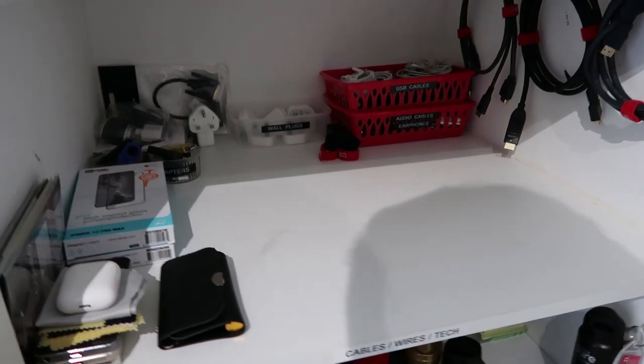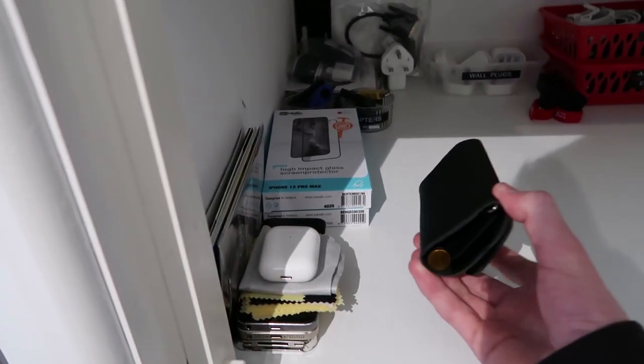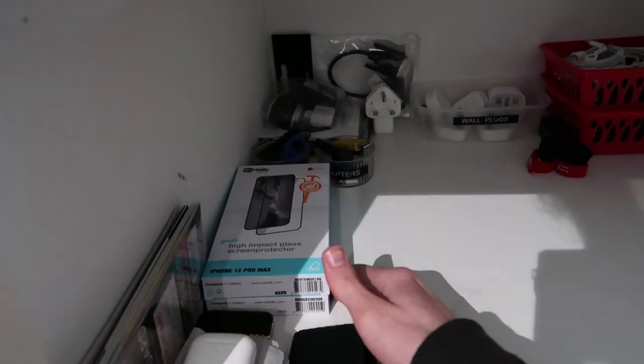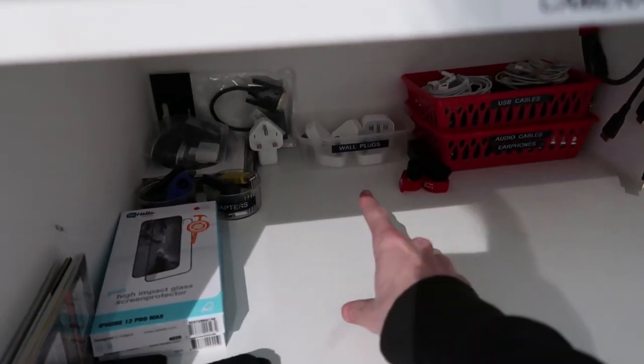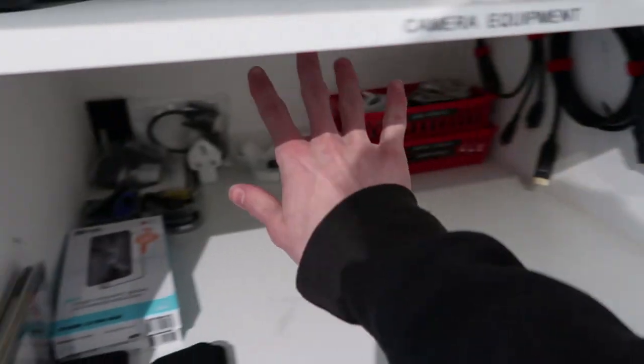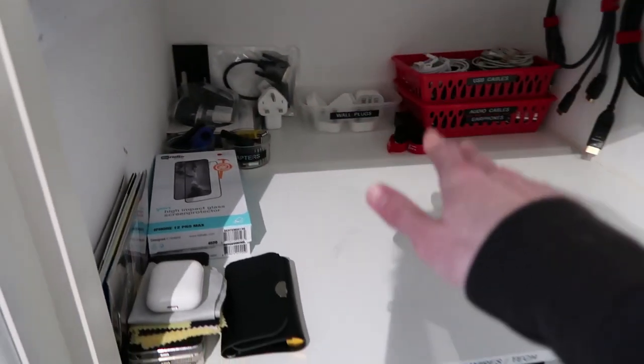The next shelf up is more the techy shelf. I've got my AirPods there, a phone, an iPhone toolkit for taking screens apart. Some screen protectors and cases for my 12 Pro Max. Wall plugs, USB cables, audio cables, HDMI cables and so on.